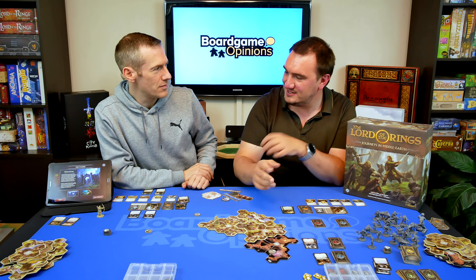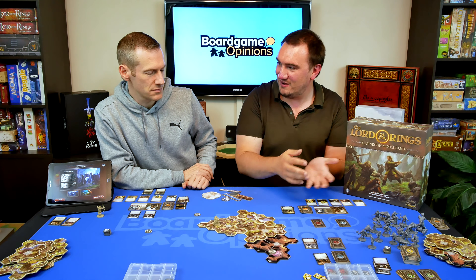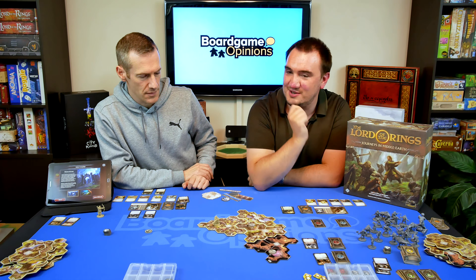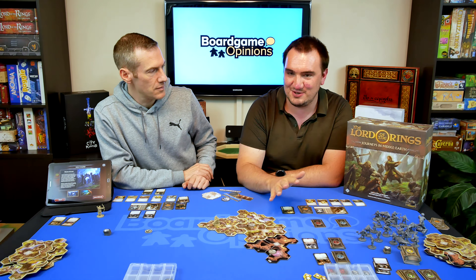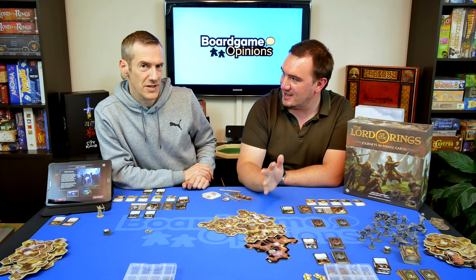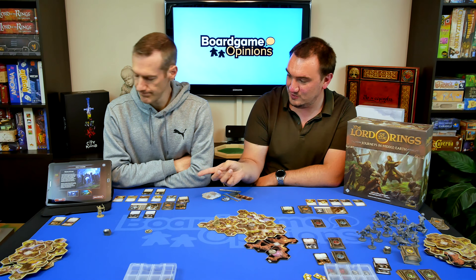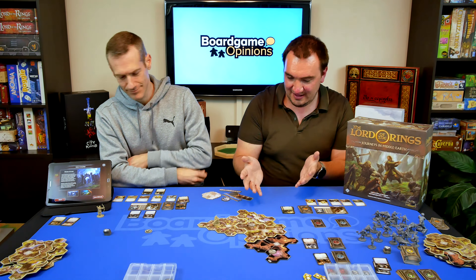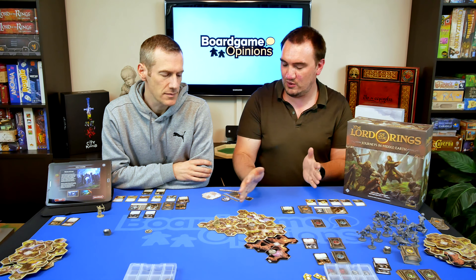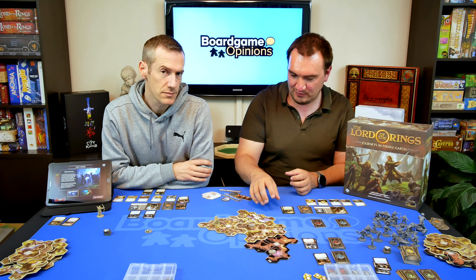It gives you little hints — there might be an item, a glistening in a bush, or a random pile of books on the map. These are done by tokens, which are nice. The initial comparison people are going to make is with Mansions of Madness, because it's very much driven by the app. But it's not quite as dungeon-focused; you're spanning an overworld more so than moving room to room.